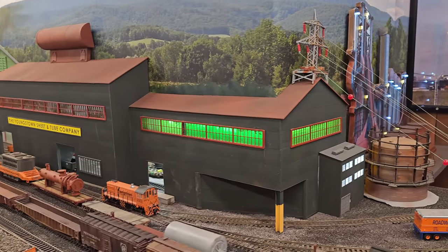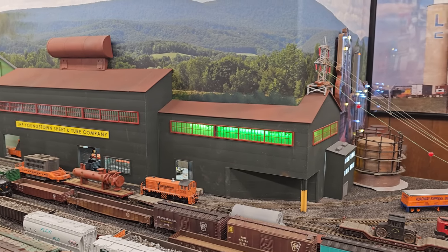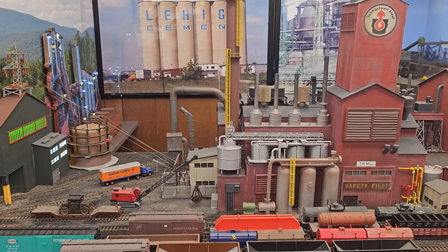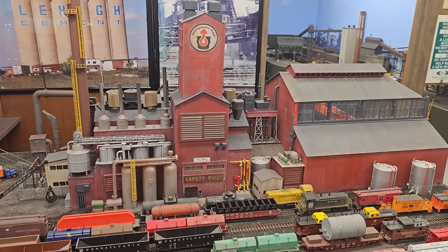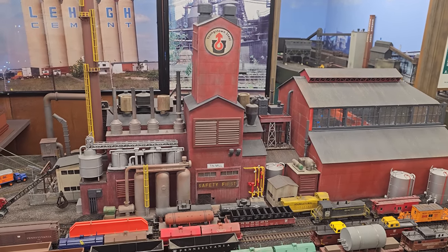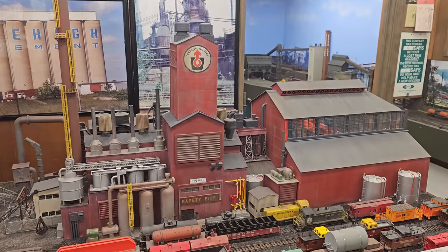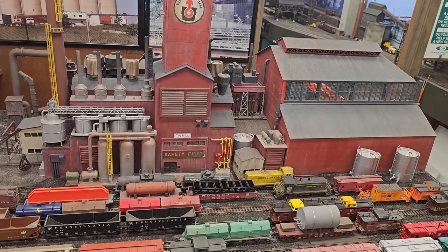I've added extra lights to it, because that's something that makes blast furnaces look really good. We have tracks — you can see a track going through the corner of one of the buildings, which is fairly common. This big set of buildings here, the main part of the building makes no sense whatsoever. I bought it from a guy who makes buildings using a whole bunch of parts, but it's representing my tin mill, where you do tin coating and also galvanizing.